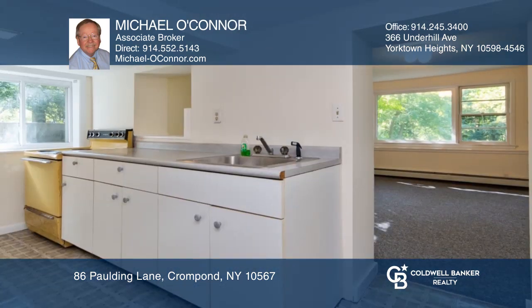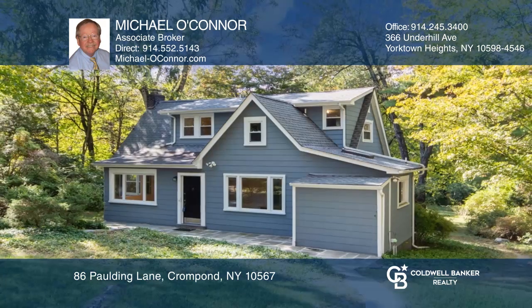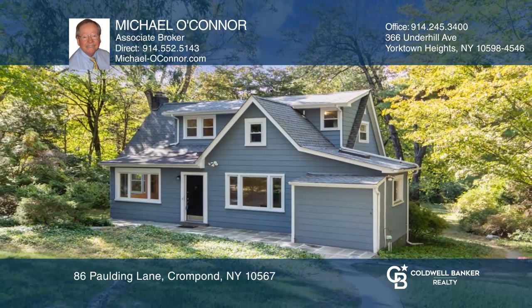The lower unit has a living room, an eating kitchen, bedroom, and full bath. Want to know more? Contact Michael O'Connor today.